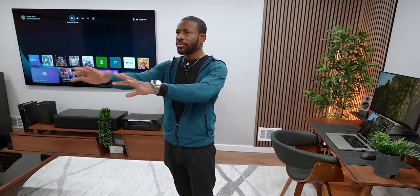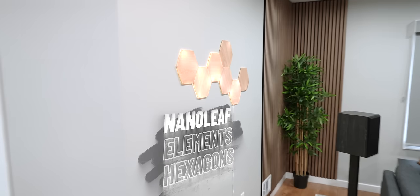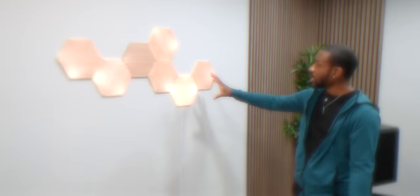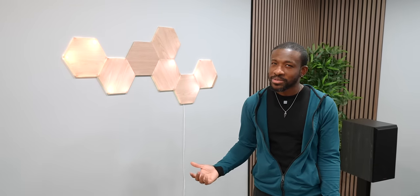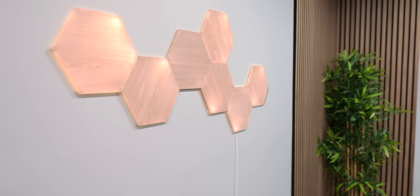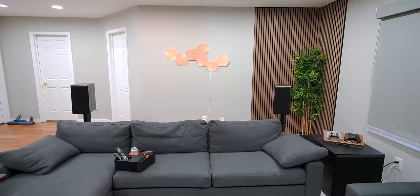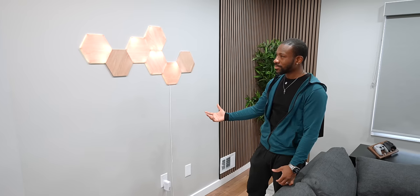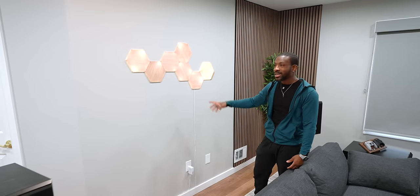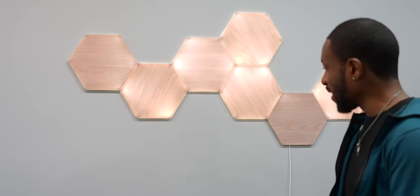The last piece of lighting we've got over here is from Nanoleaf. When I first saw it I wasn't crazy about it, but it kind of works in here. When you're not too close, I like it — it adds a bit of flair to the room. This would have been a really empty wall unless we added some kind of artwork or something, so the extra lighting gives a nice touch to the space.